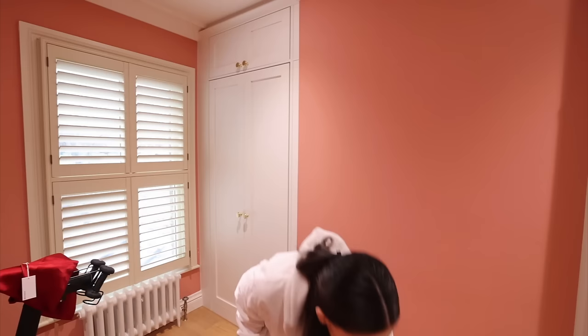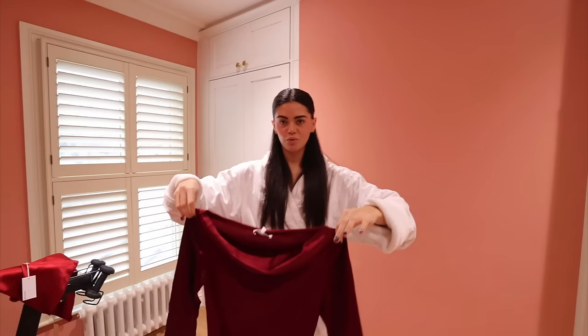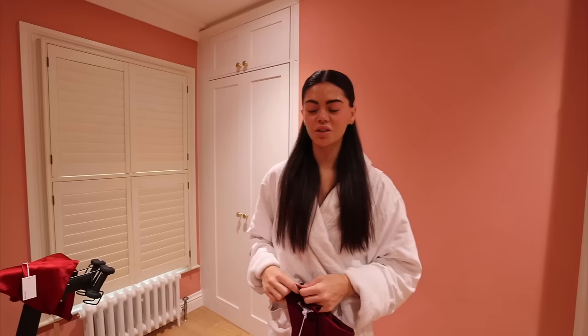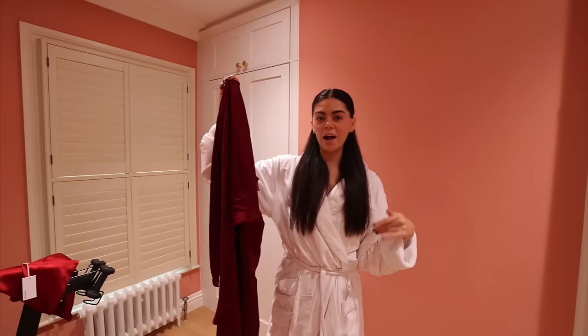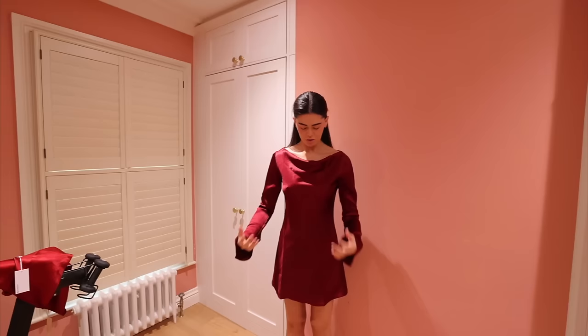The only other red dress I have is a summery one from Cult Gaia — lovely but summery — and the short Zara one I wore last Christmas that I don't feel amazing in. So I got this cute little skirt from Réf, which could be a cute option with a nice top, and then I also got this red wine-colour dress.